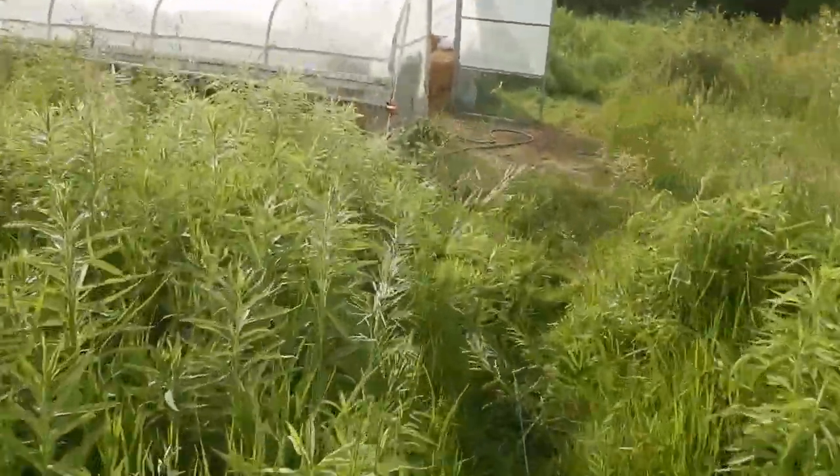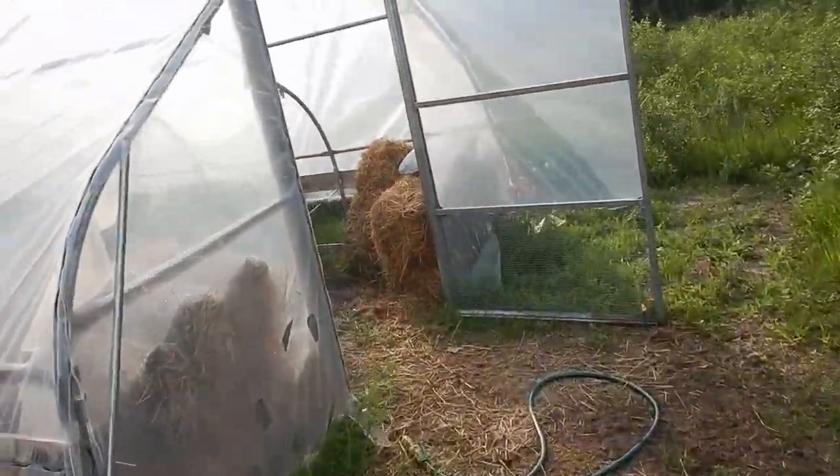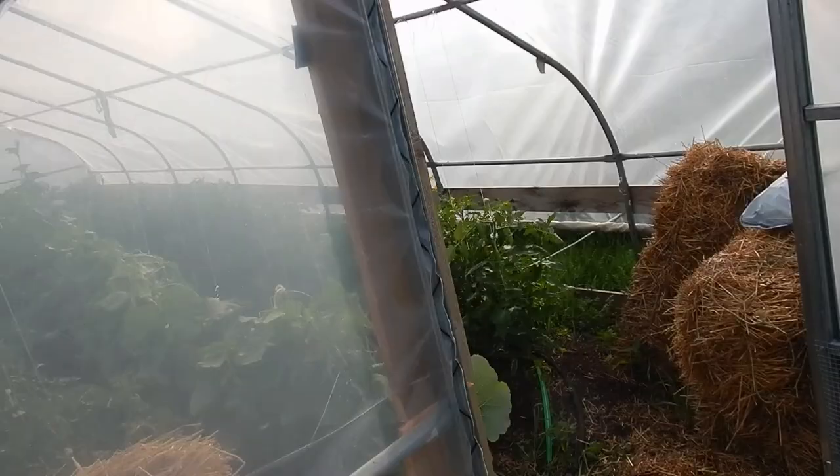That looks like a sunflower to me — that'll primarily be a voluntary one. Beating our way through the jungle into the hoop house.